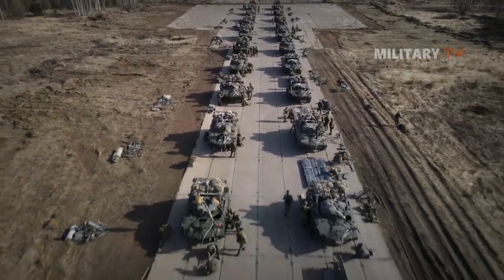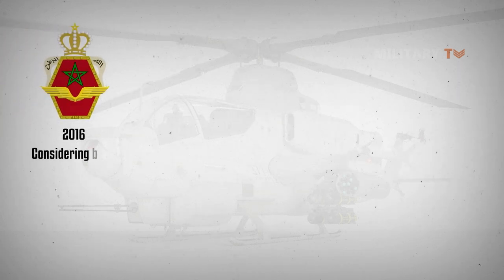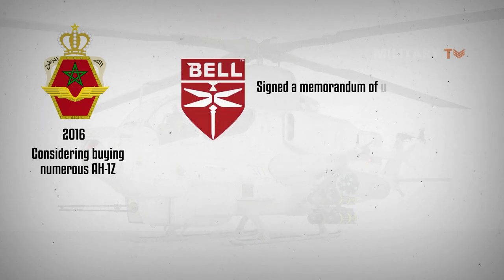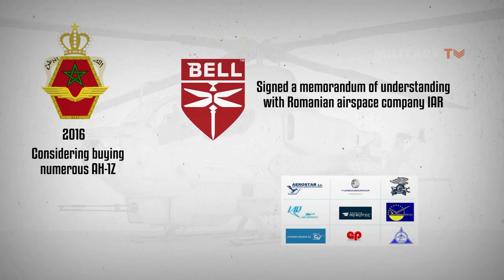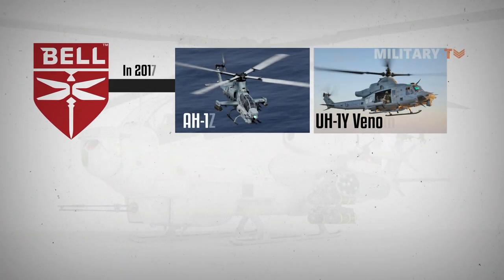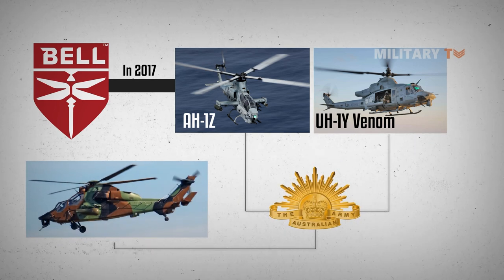Czech Defense Minister Jana Černochová announced plans to buy further helicopters in March 2022, attributing this decision to the recent Russian invasion of Ukraine. During 2016, according to several reports, the Royal Moroccan Air Force was considering buying numerous AH-1Zs. Bell Helicopter signed a memorandum of understanding with Romanian aerospace company AEROSTAR Brașov Group for potential collaboration on the AH-1Z in November 2016. In 2017, Bell promoted both the AH-1Z and the UH-1Y Venom to the Australian Army as a potential replacement for their existing fleet of Eurocopter Tiger attack helicopters.